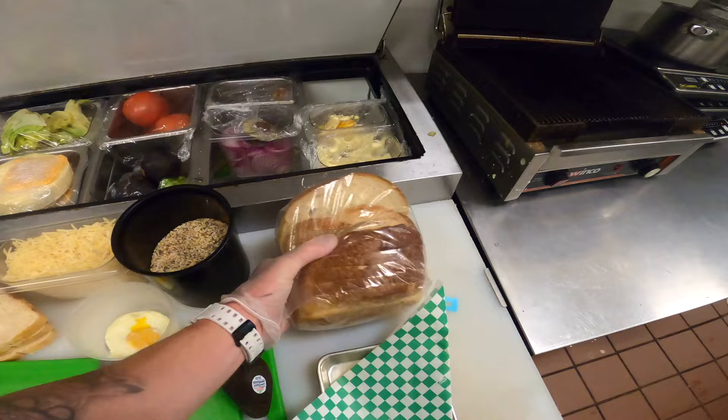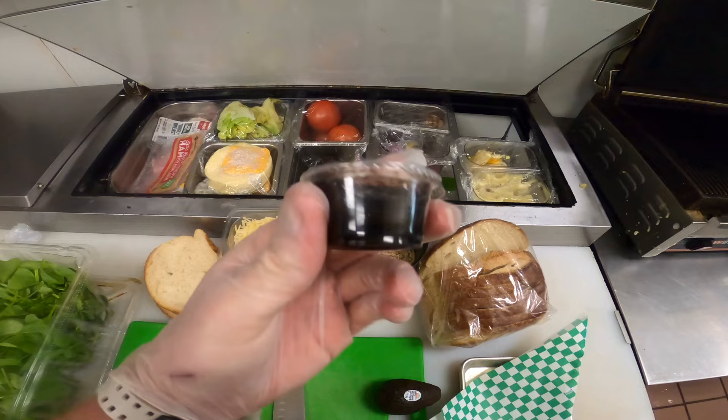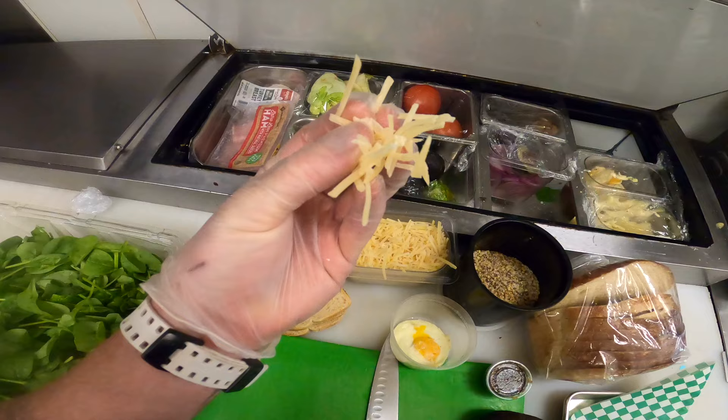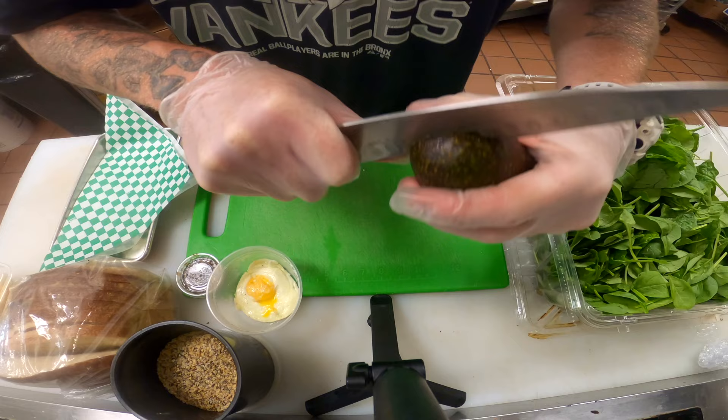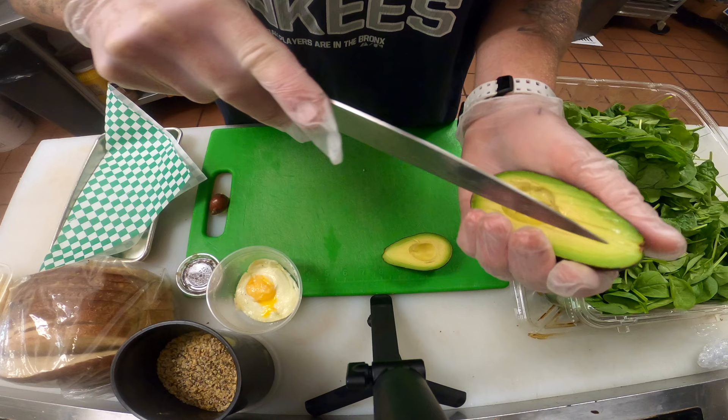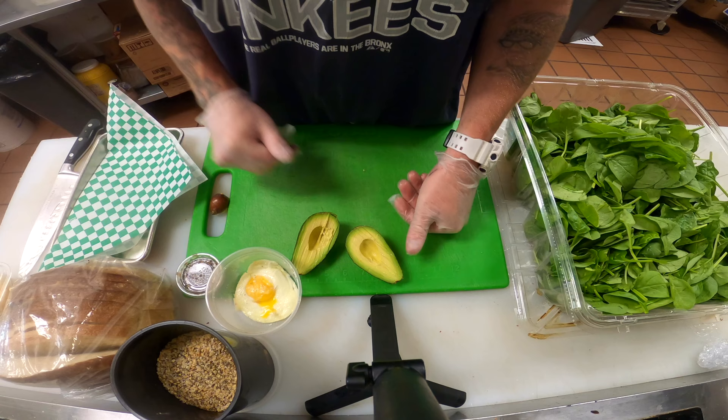Alright guys, I'm here in the back of Palermo Bakery. We're going to start with the ingredients first. We got sourdough bread, our famous everything bagel seasoning, one avocado, balsamic vinaigrette, a fried egg, spinach, and shredded Parmesan cheese. We're going to first start off by slicing our avocado. I like to just slice it lengthwise, separate it, take my knife and take out the core, then do some thin slices. This is a perfect Haas avocado.